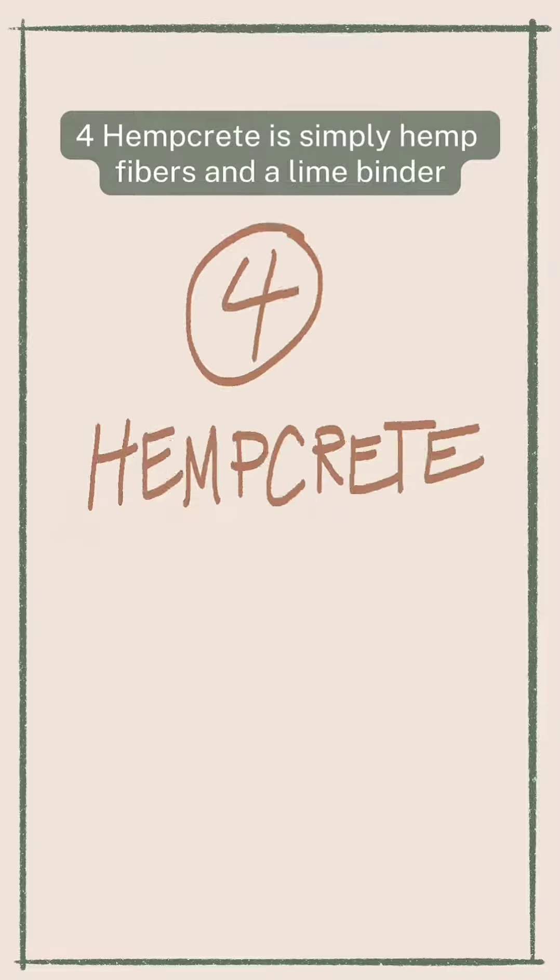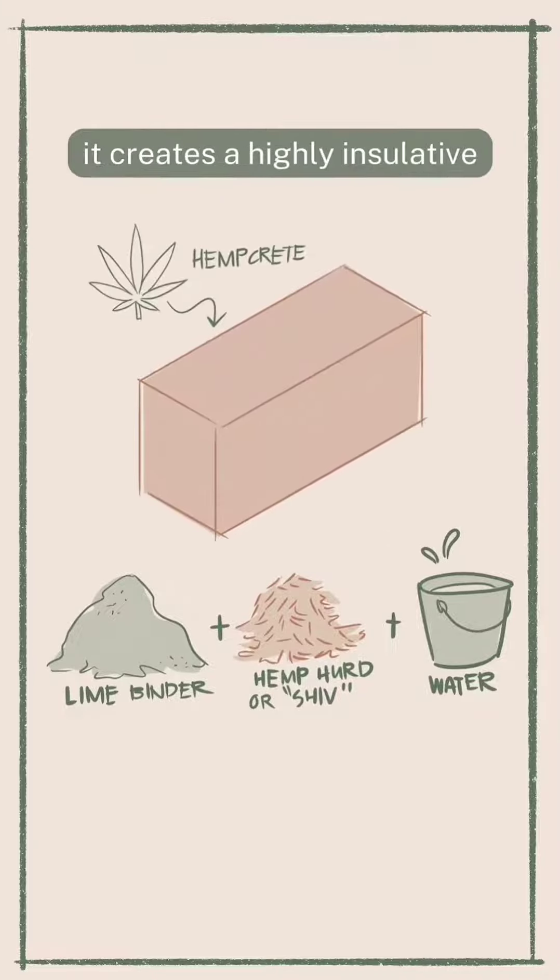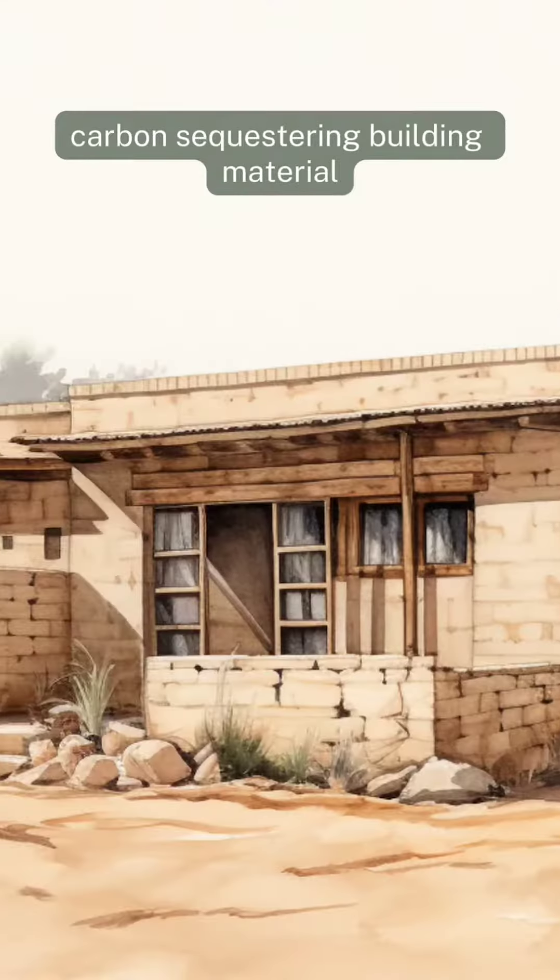Four: hempcrete is simply hemp fibers and a lime binder. It creates a highly insulative, lightweight, carbon-sequestering building material.